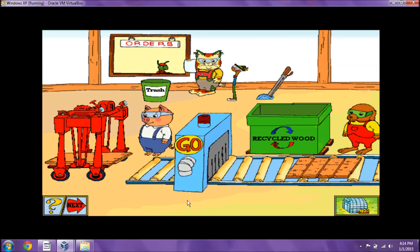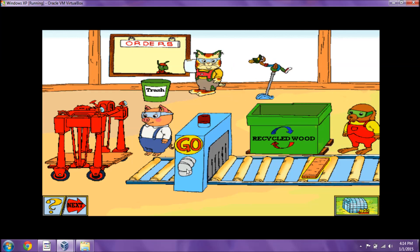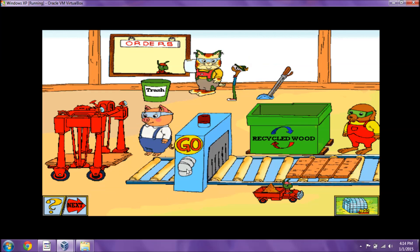How many pieces do we need? This order is for one whole board.